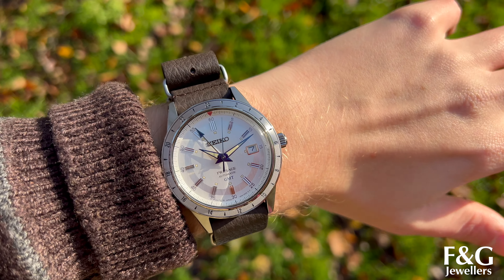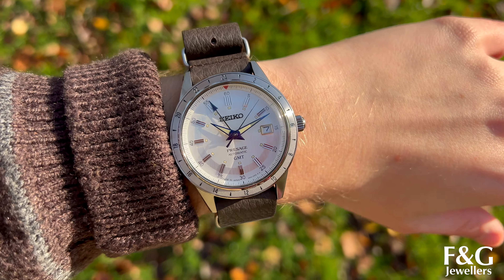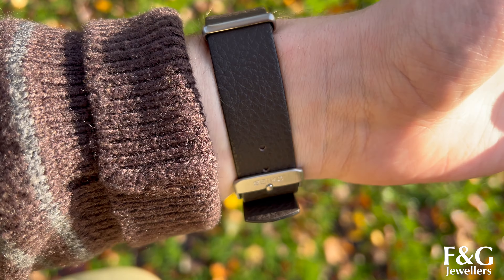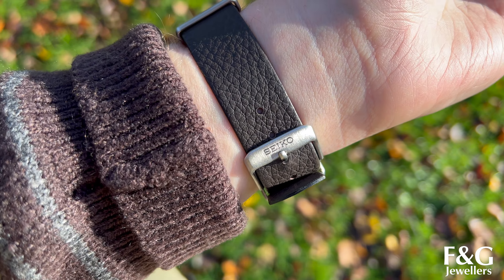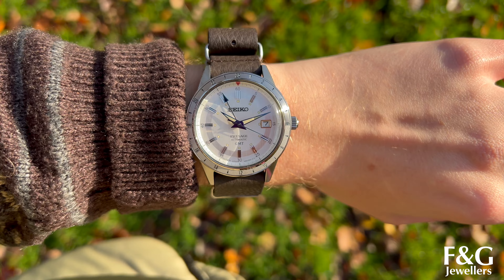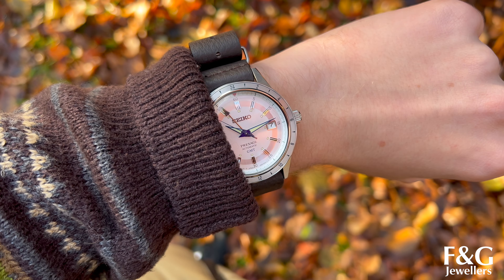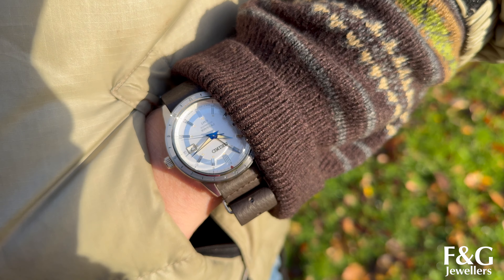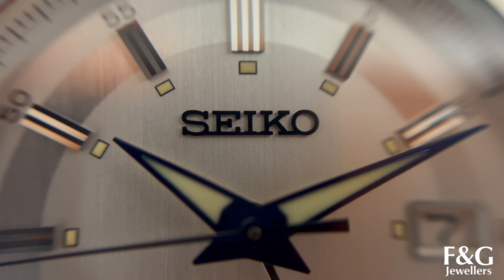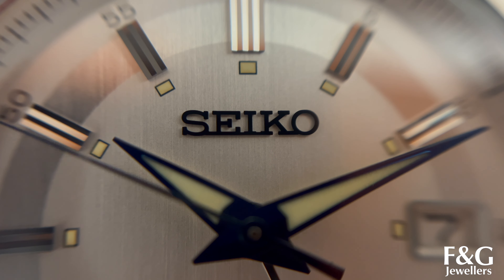At fourth place on our list we have a Seiko Pressage. This is the 60s style Laurel GMT watch and it is to commemorate the brand's 110th anniversary, coming in at £580. It has a date display window, of course the GMT hand as well, hard lex crystal glass over the dial. I love the vintage look of this watch and the patina on the dial, on the indices and on the hands, and also the lovely texture on the leather strap — it all comes together really nicely. The power reserve of this watch is 41 hours.